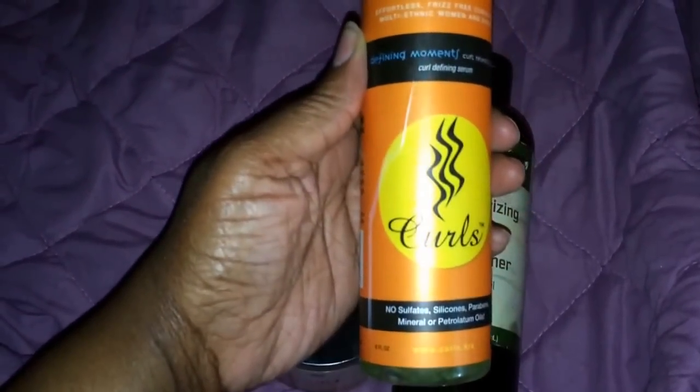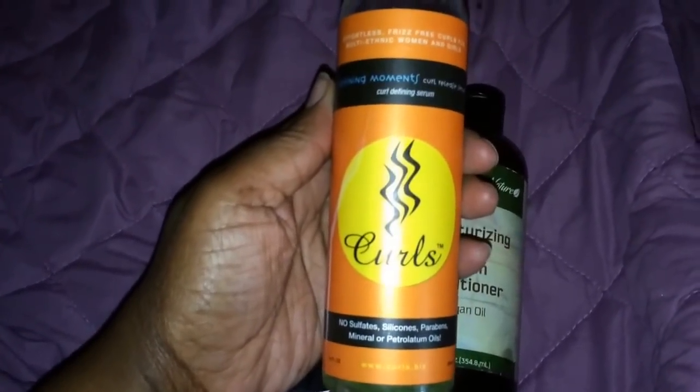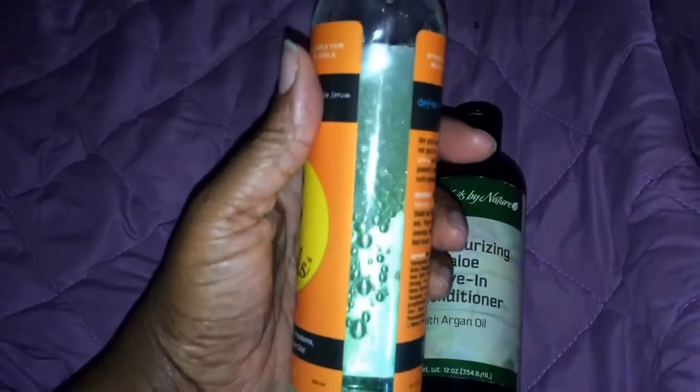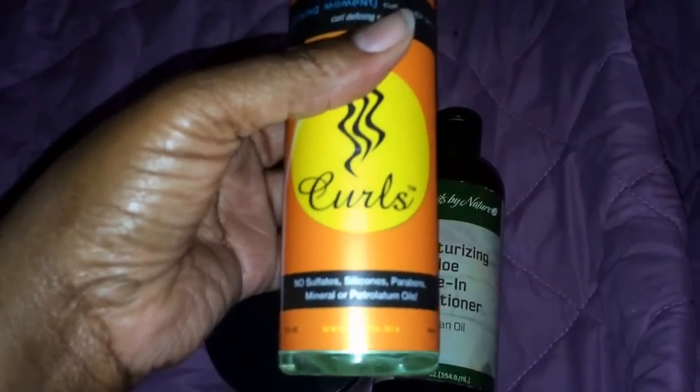For my last wash and go, I used Curls Curl Defining Serum. It goes on feeling sort of weird, but when it dries it's soft and it does have a lot of curl. Not a lot of shine, but my hair doesn't hold a lot of shine, so I can't even blame that on the product.